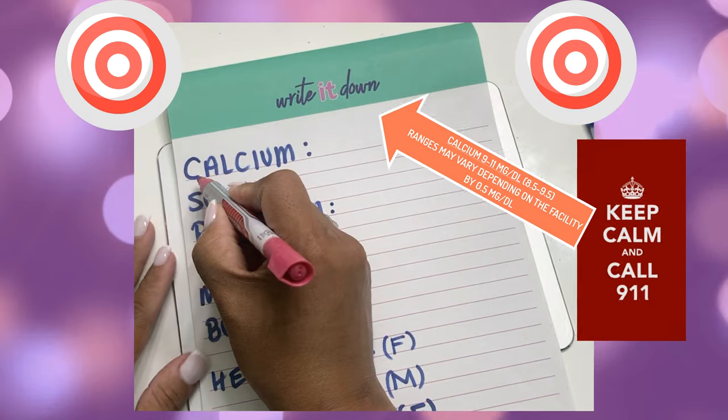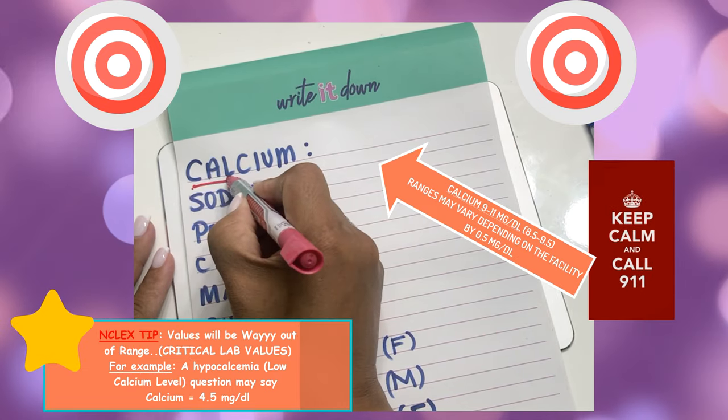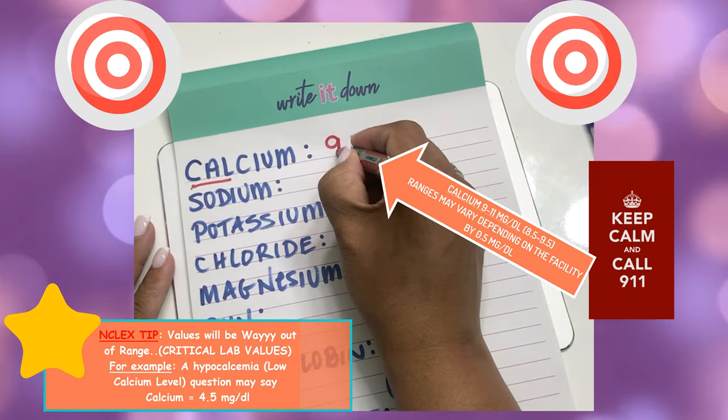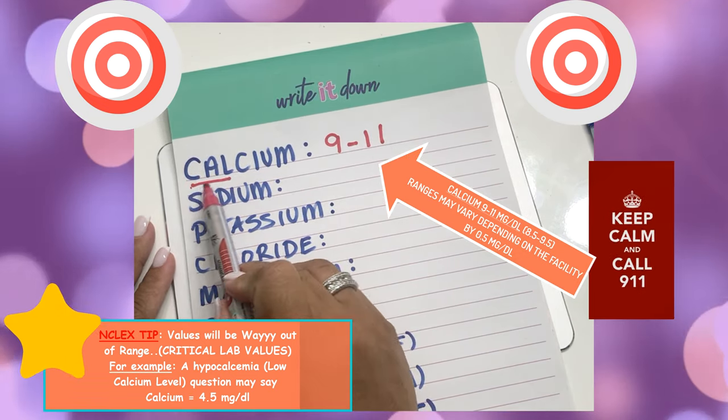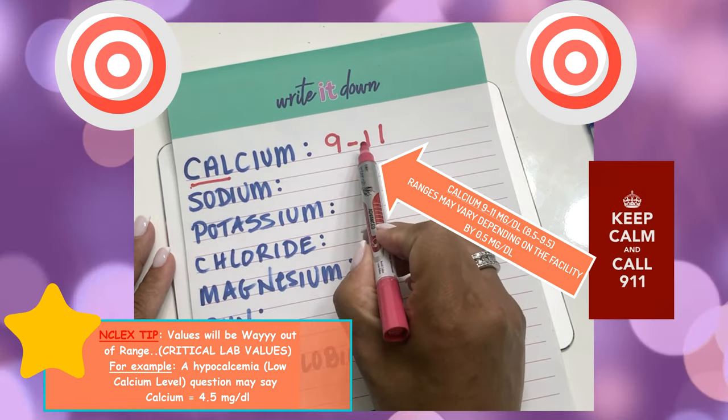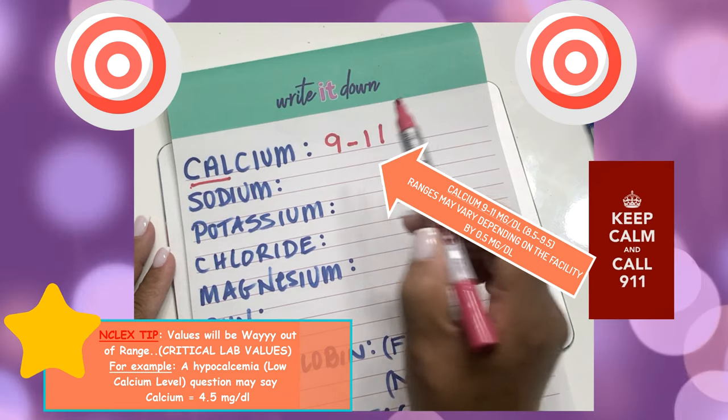For calcium, all you have to think about is CALL 911 — the range should be between 9 and 11. Remember, depending on the facility, the range may vary by 0.5 milligrams per deciliter. And in the NCLEX and your exams, you will have critical lab values as part of your questions.